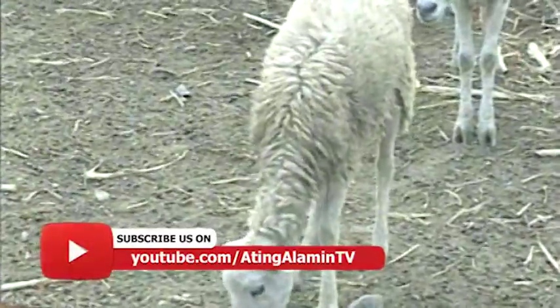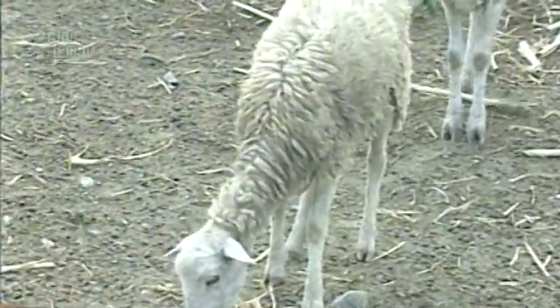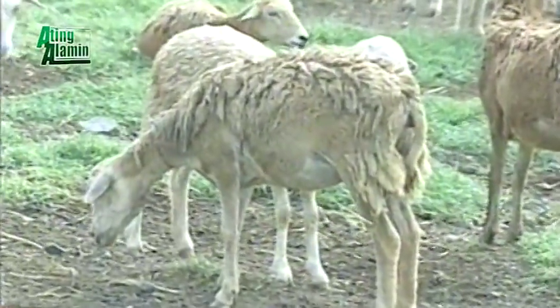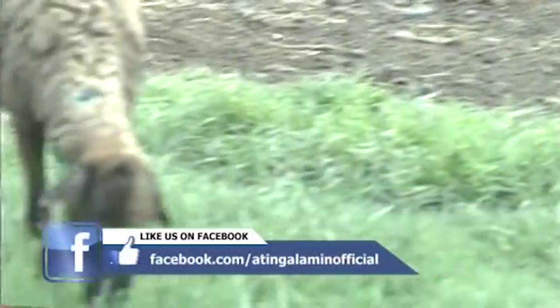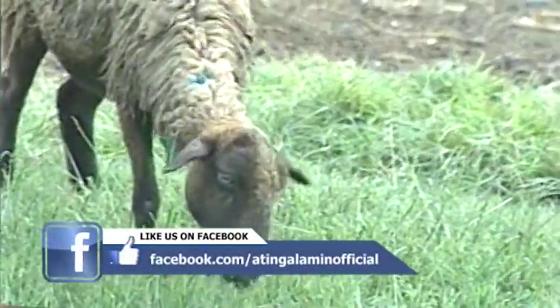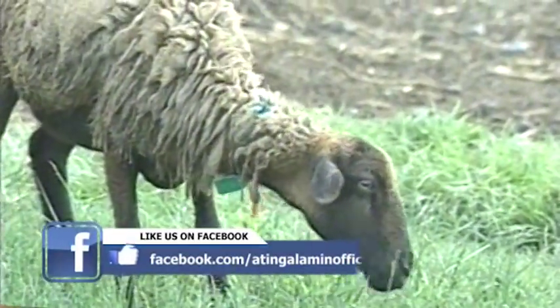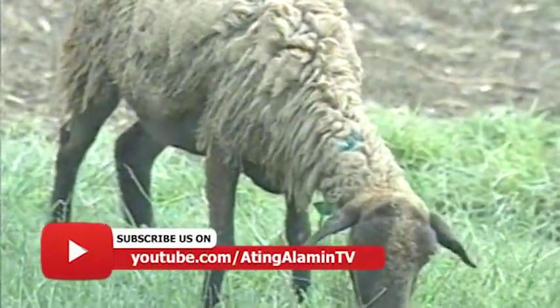Opo, dahil ang tupa ay tinatawag nating living mower o grazers — kumakain lamang pababa. Hindi sila kagaya ng kambing na umaakyat at kinakain ang mga nasa taas ng puno. Nakatungo palagi ang tupa at kinakain lang nila ang mga damo sa ibaba.